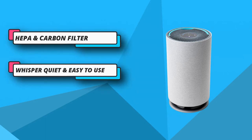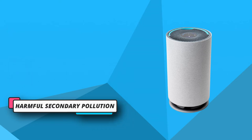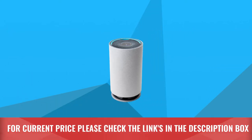Easy automatic control by touch — simply slide a finger along the fan speed arc to set the precise airflow. Compact and lightweight. For current price please check the links in the description box.